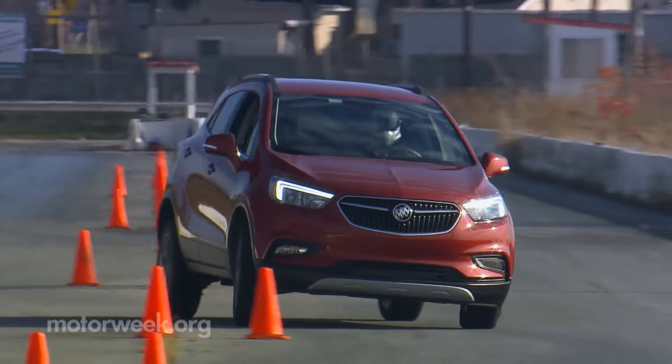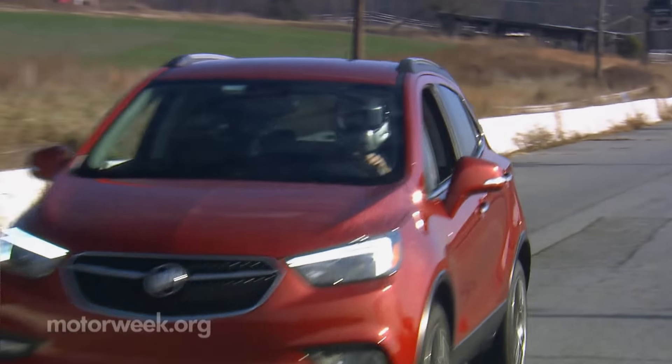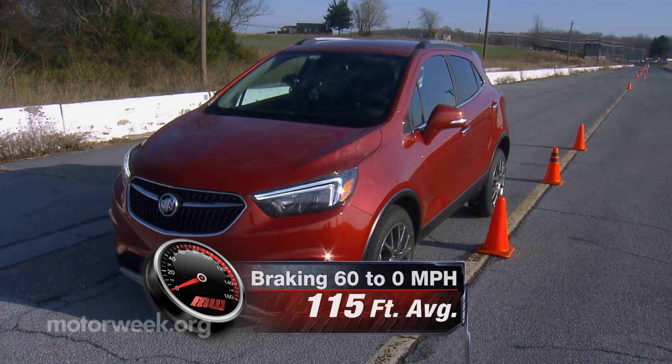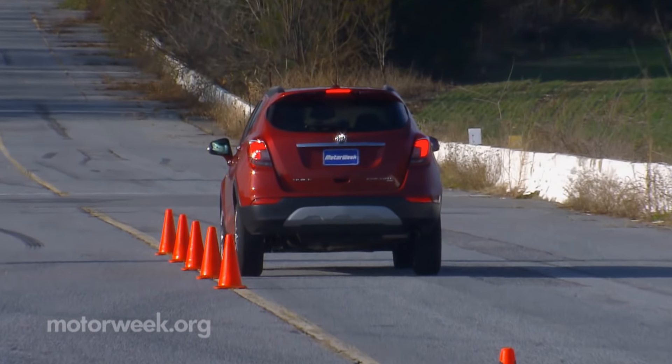Steering is quick, has good weight, and even decent feel. Body roll is relatively minor. 115 feet was our average stopping distance from 60, with good stability and only slight fade after repeated runs.